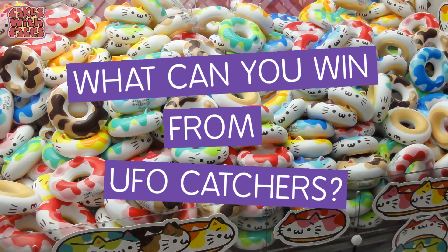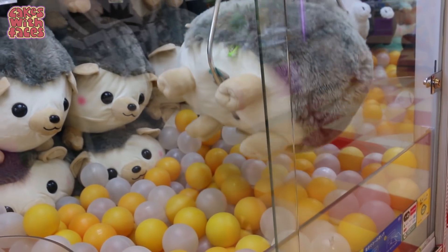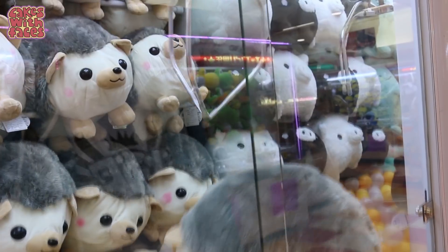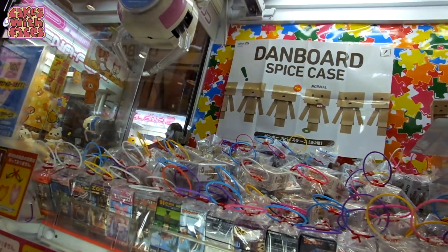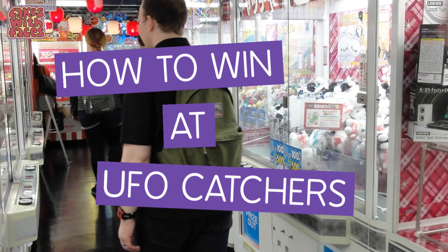What can you win from UFO catchers? You can win anime figures — this time I saw quite a lot of Disney figures and the Nendoroids with the big eyes, which look really cute. You can win plushies — really big ones and smaller keychain ones. You can win sweets — big boxes of biscuits, chocolates, or candy. Cute merchandise like bags or towels. And sometimes they have some really random prizes, like once we saw a box of men's underwear.